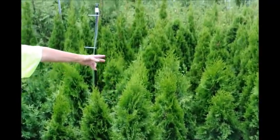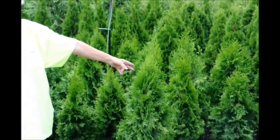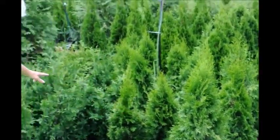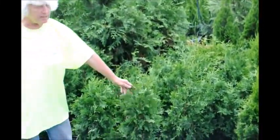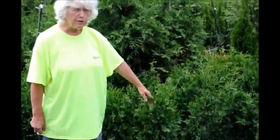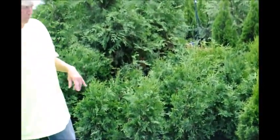The emerald green will be three to four feet wide, and it will grow quickly to like 10 feet and then more slowly up to 12 to 15. The green giant will be six to eight feet wide, will quickly go to 18 feet and more slowly to 20, 25. Quite a marked difference in how wide they will grow.